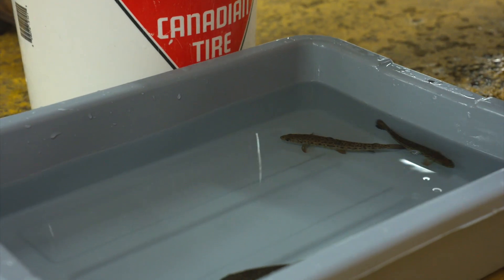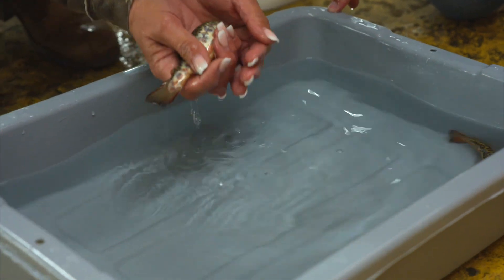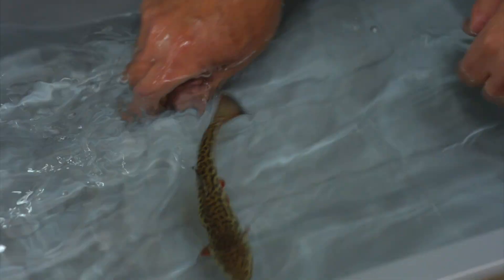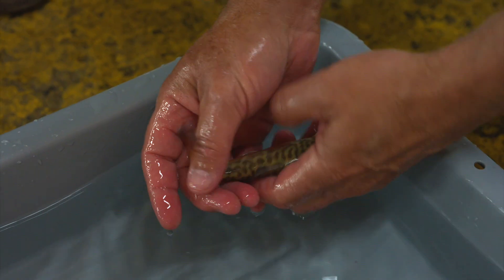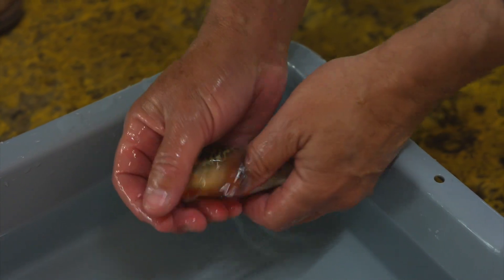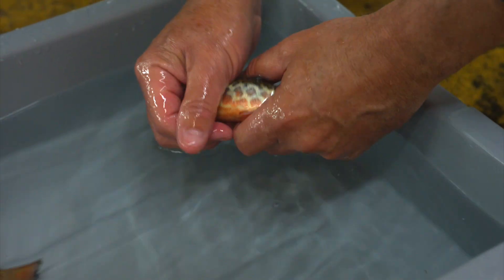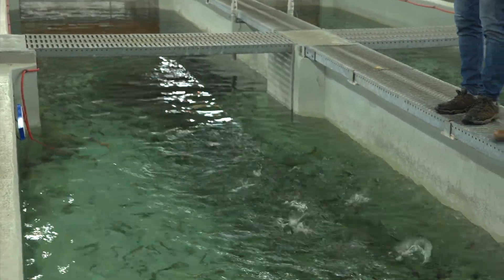Let's get two pretty ones out — beautiful colors. These are diploids, so this is a male tiger trout. The males will get the orange color; the females will be much more dull. This one is about eight months old — they're squirmy but gorgeous. That's good fishing.